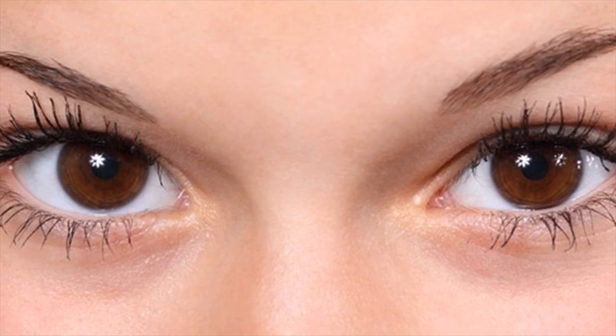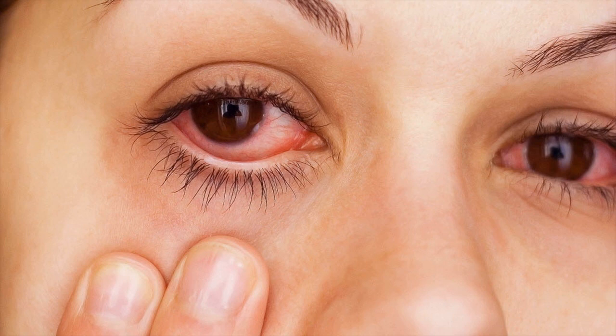Infection. Red, itchy and puffy eyes can also be caused due to infections. Common eye infections include conjunctivitis, or pink eye. Conjunctivitis is an infection that produces red and irritated eyes. It is often caused by a virus and does not usually respond to antibiotics.